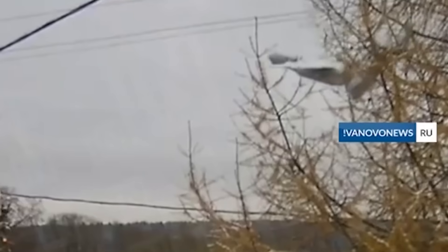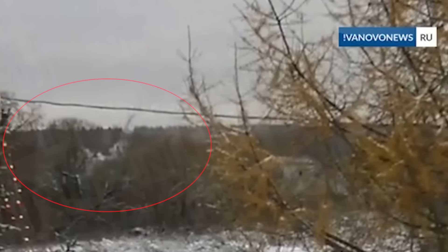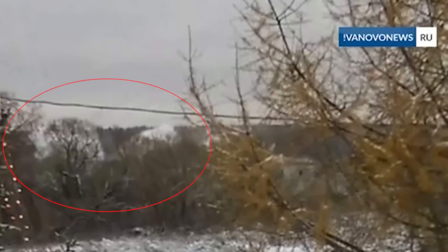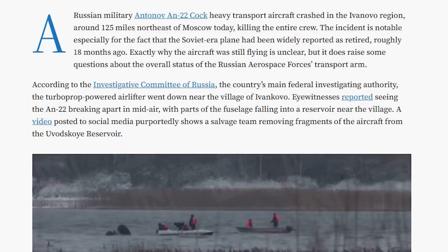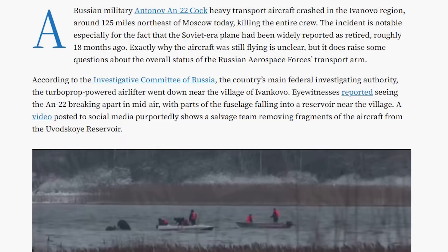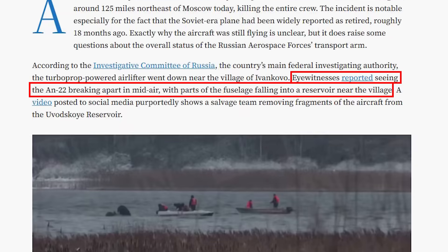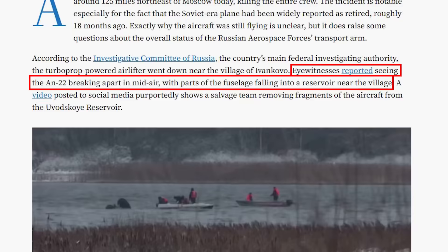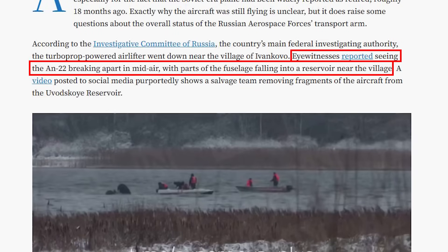Another angle shows the main fuselage impacting the Uvodskoye reservoir at high speed, producing a large, violent splash. This is important not because of the visual drama, but because of what it rules out. Water impacts can cause severe structural damage, especially at speed, but here the damage precedes the impact. The water didn't tear the airplane apart — the airplane arrived at the water already broken. That directly aligns with what witnesses initially reported: large pieces falling from the aircraft while it was still in the air. Without video, investigators and analysts treat such reports cautiously. Human perception is imperfect, especially during sudden events. But now those reports are corroborated by imagery.